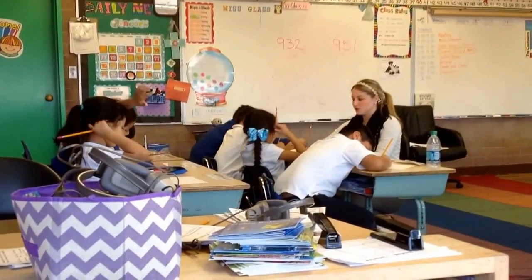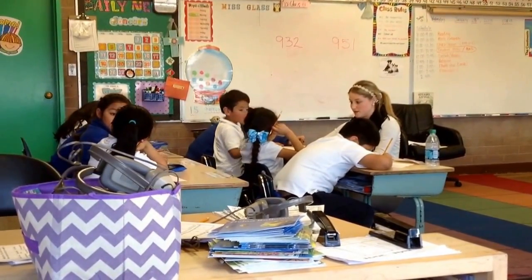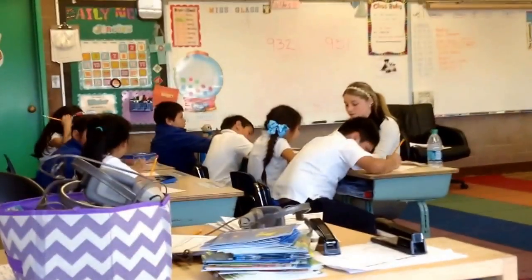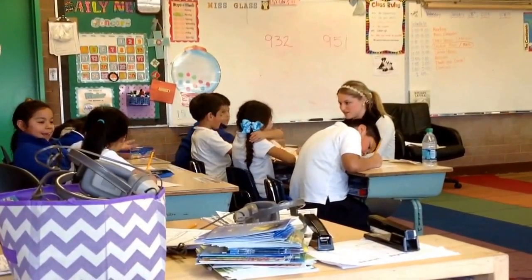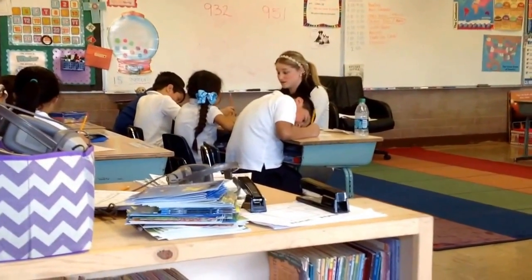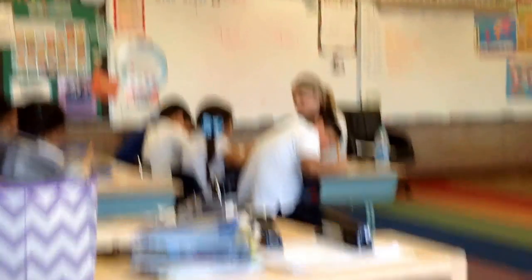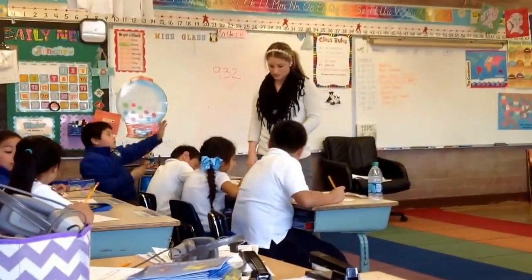What number do these both start with? The hundreds. So, say this number to me. Good. And what is this number? So, if they both have nine here, are we going to be able to tell which one's bigger? No, so what do we have to do? We have to go to the tens place, right? And which one's bigger — three tens or five tens? Good. So, which number will Mr. Great want to eat? Nine hundred fifty-one.